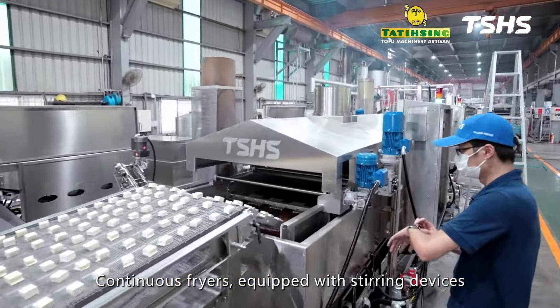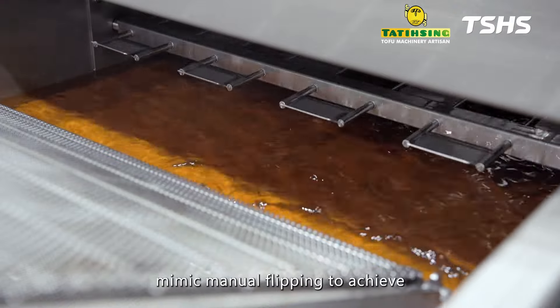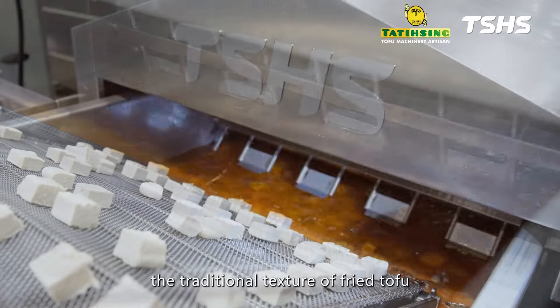Continuous fryers, equipped with stirring devices, mimic manual flipping to achieve the traditional texture of fried tofu.